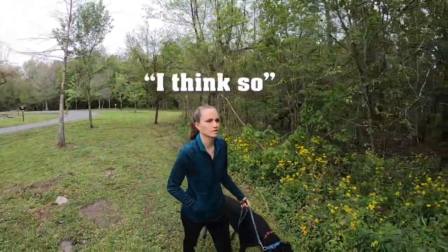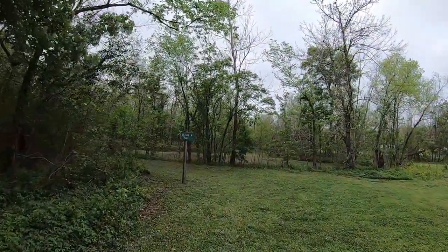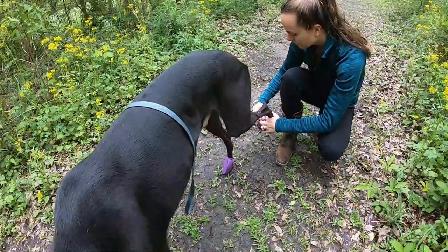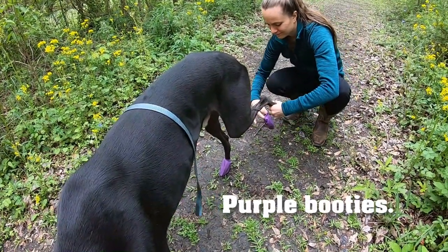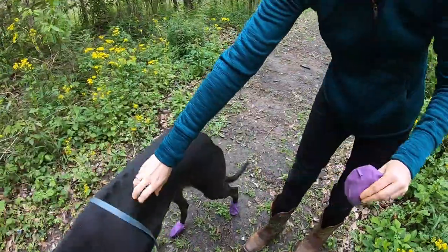How long is the nature trail — like a mile long? Not a whole lot of hiking at the state park, but at least there's something to go for a walk and get some exercise. Blaze is getting his beautiful purple booties on right now. Keeps the mud off of our RV and his feet.